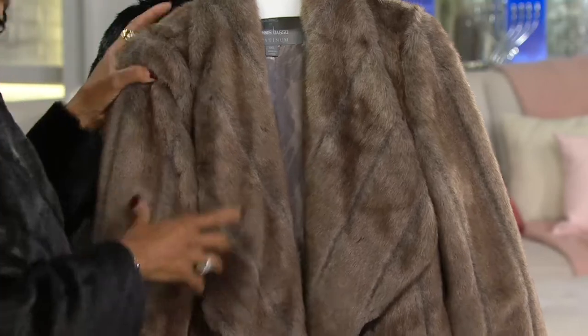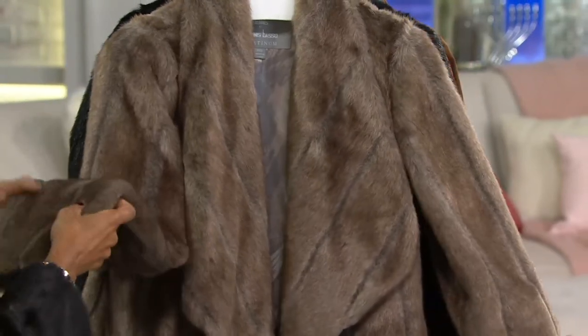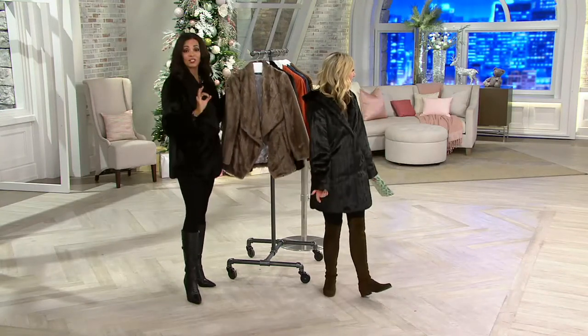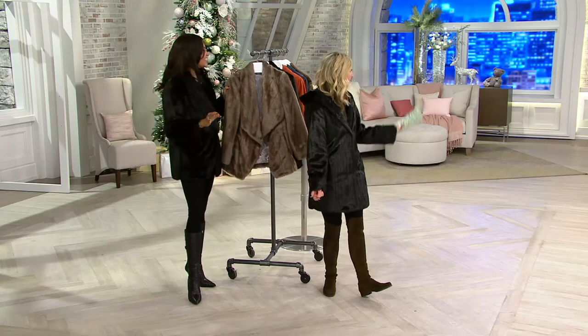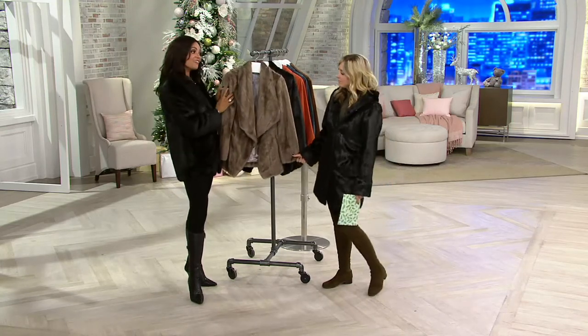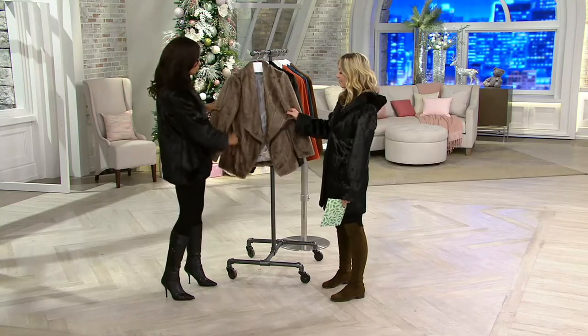Dennis has a real sable coat and I couldn't believe the price tag — $80,000. Sable is crazy expensive, like two cars. But here you have the opportunity to get that look. I love it — beautiful details on this.